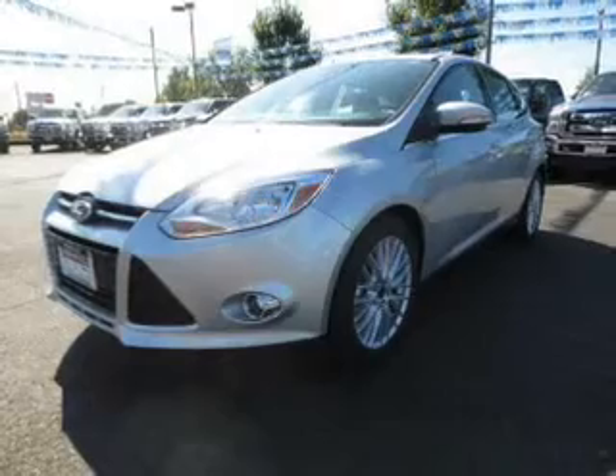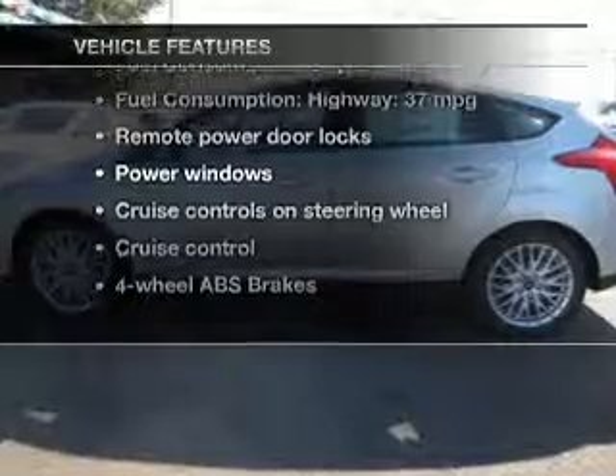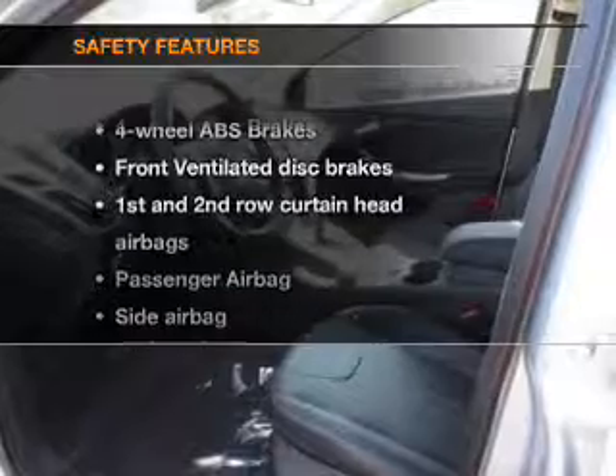Brake safely with the anti-lock braking system, and with these notable features, you won't want to miss out on the opportunity to own this amazing ride. Power door locks, power windows, cruise control, an AM-FM stereo with a CD player, a satellite radio, power mirrors, and power steering.